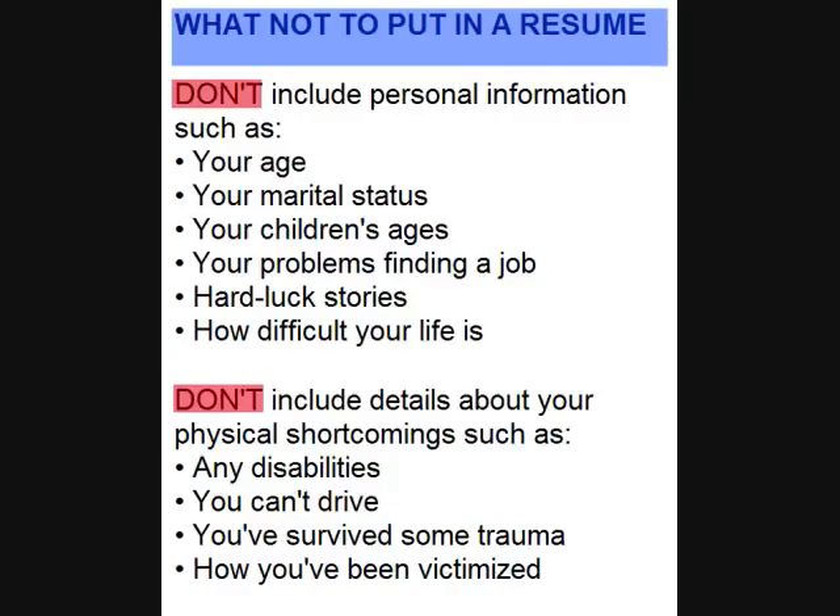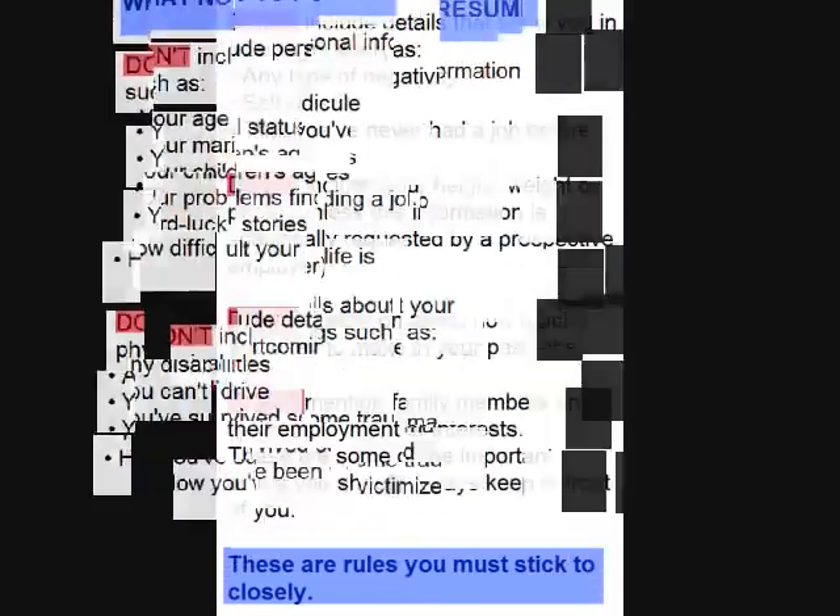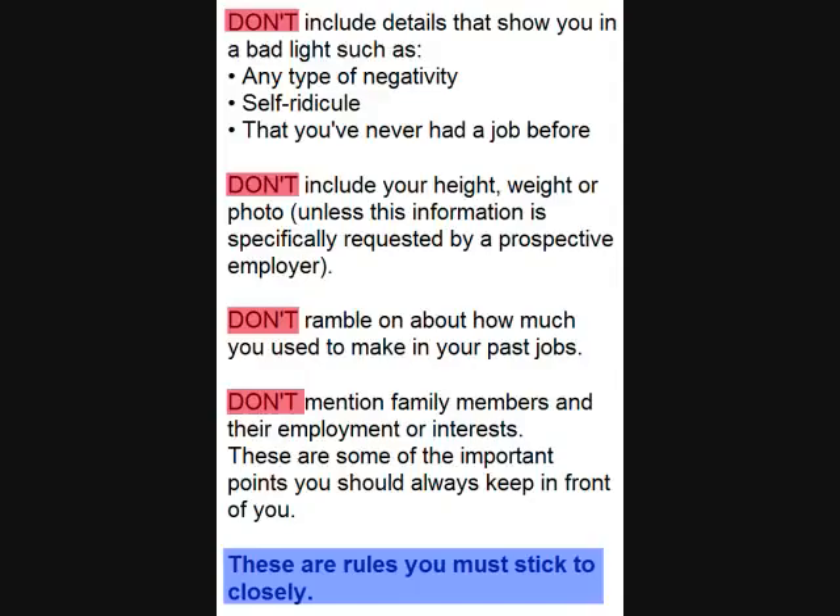Now, let's focus on what not to include on a resume. Do not include personal information, marital status, any hard luck stories, or list any shortcomings such as disabilities or the inability to drive. Do not include any detail that paints you in a negative image, such as never having held a job. Do not include information about your height, weight, religion, or mention family members.